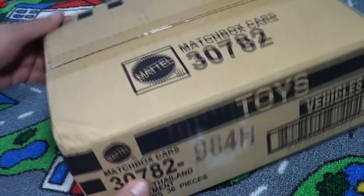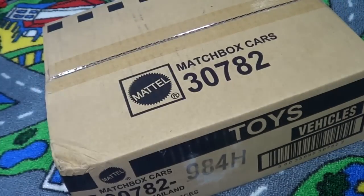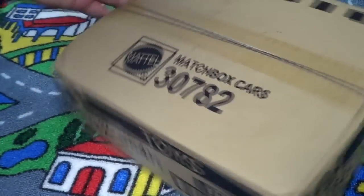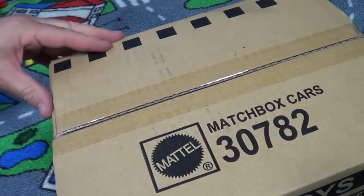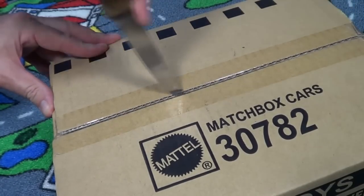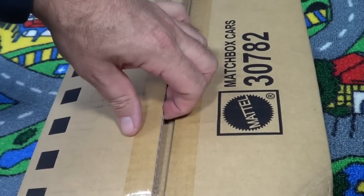In the last Matchbox video I did, I showed that I don't understand the case code, because the cases are in order — E, F, G — but when I looked at the base codes they're not even filled in date order, so I don't get it.